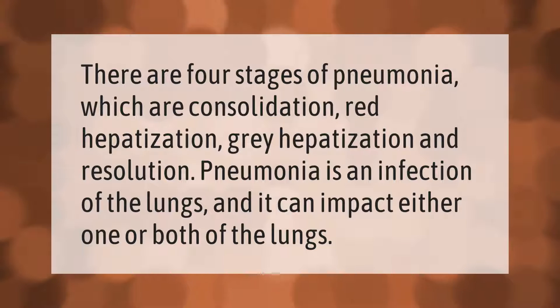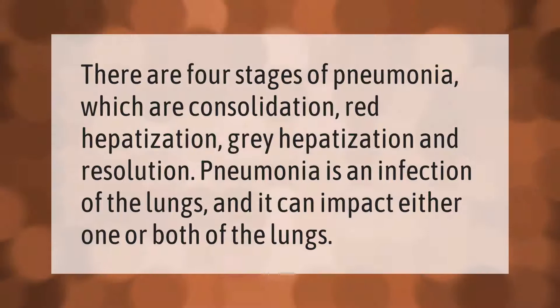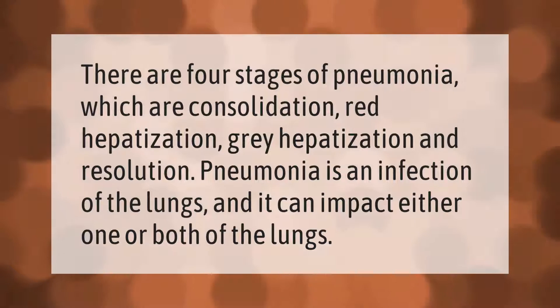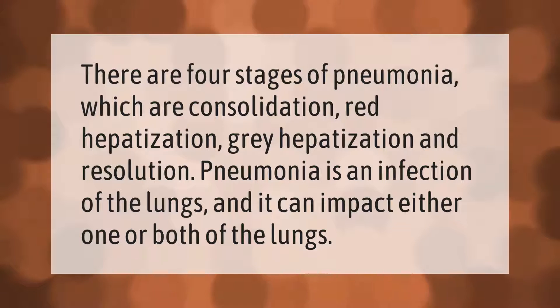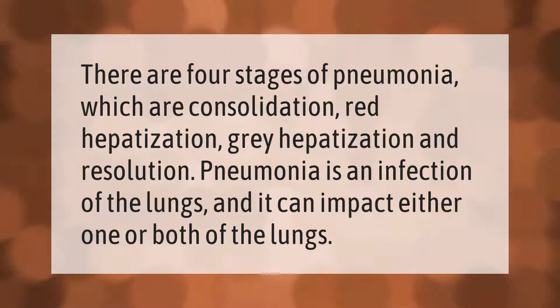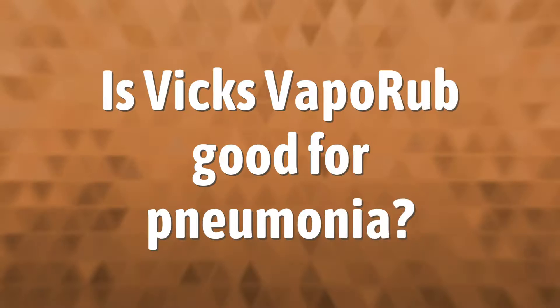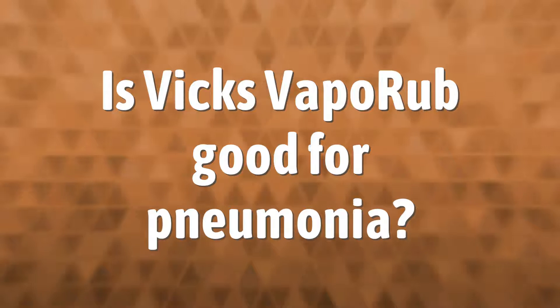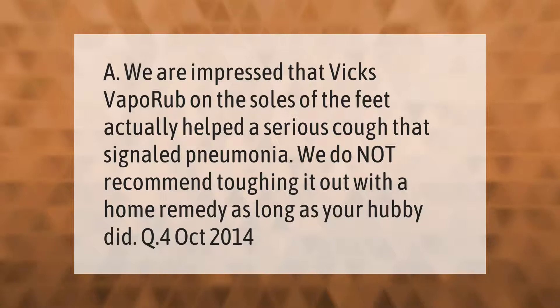There are four stages of pneumonia: consolidation, red hepatization, gray hepatization, and resolution. Pneumonia is an infection of the lungs and it can impact either one or both of the lungs.